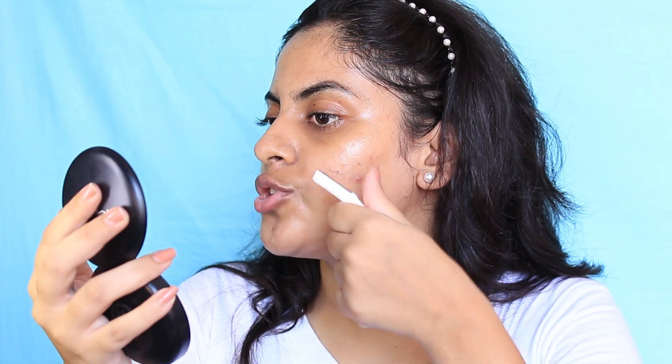I have two active acne right here — please avoid those areas. Just shave around those areas but not on the acne. That would be painful, so please don't do that. Make sure you don't shave on active acne. If there is an acne scar, it doesn't matter because it's just a scar — you can shave over that area. That's completely fine.